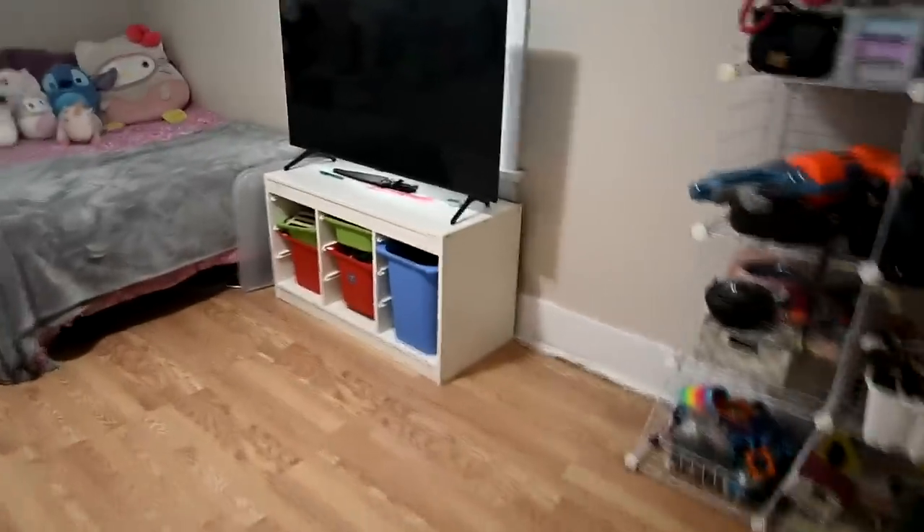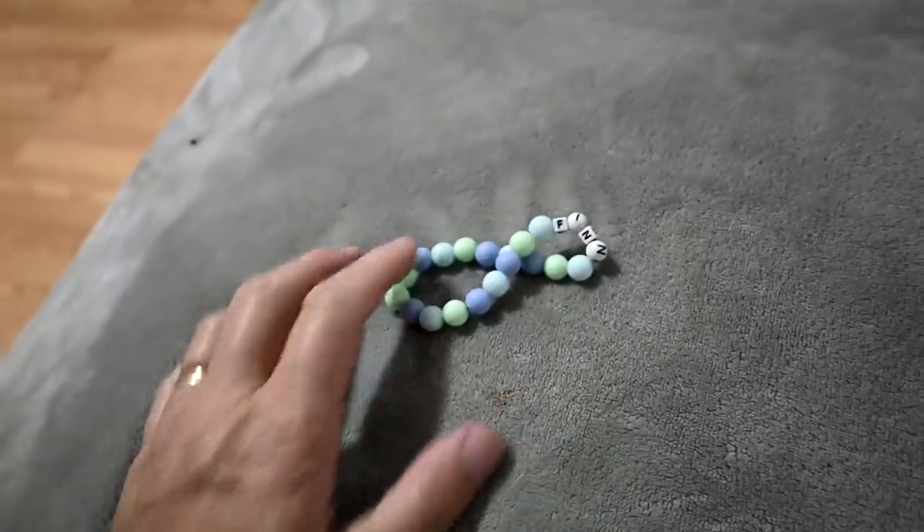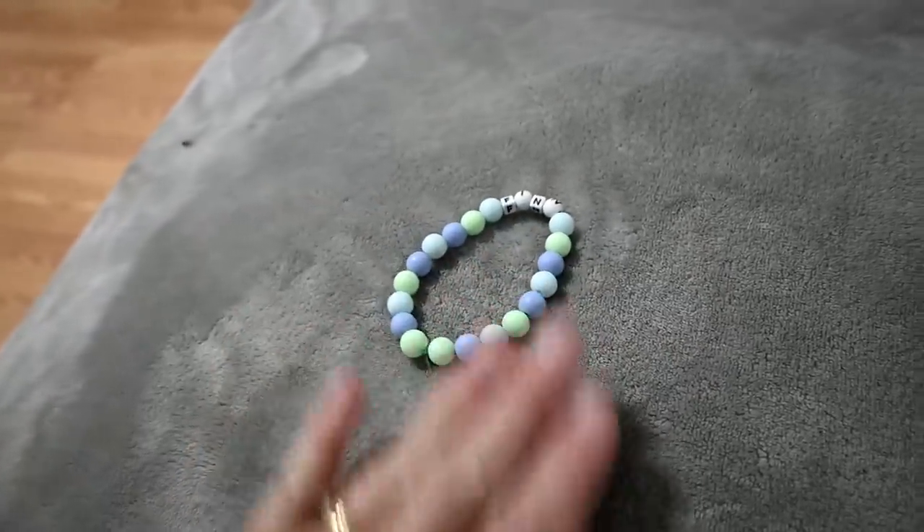Good morning guys, welcome to today's video! I was just doing my morning cleaning — what I do when Sam does the barn — and I found something in Sophie's room that I am in love with. I'm going to show you guys. I was cleaning Sophie's room and found this hidden on her table, and I love it.